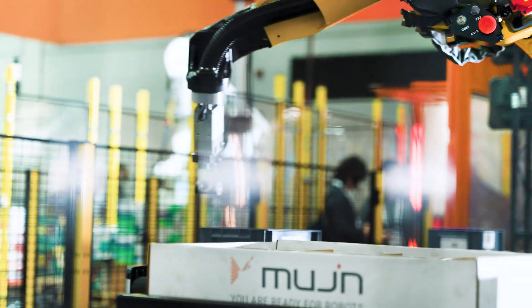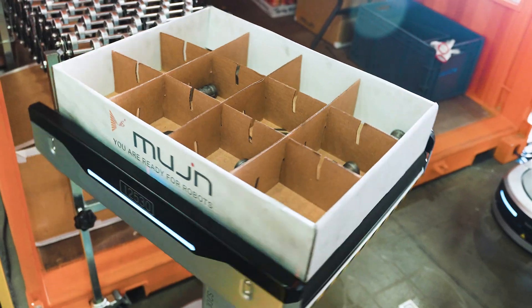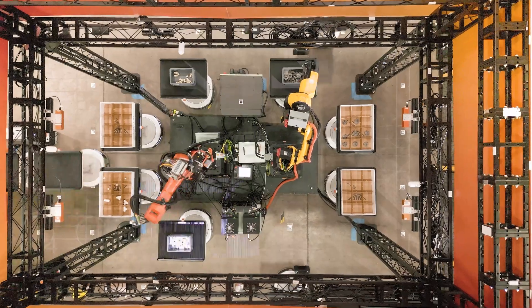Users can now leverage all these different industrial components in order to form one cohesive system with the best technologies in the industry. We can handle any robot and every application. This is a real paradigm shift in the industry and Mujin is happy to be your partner.